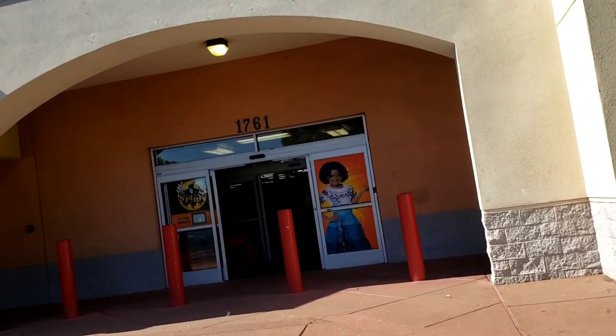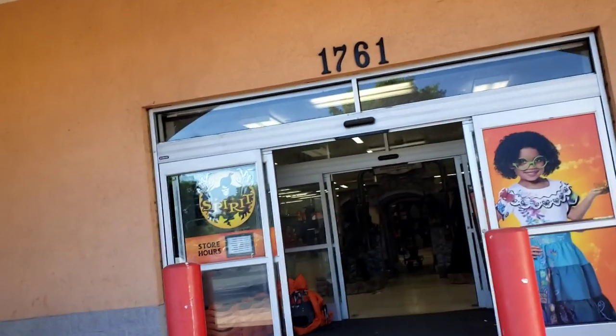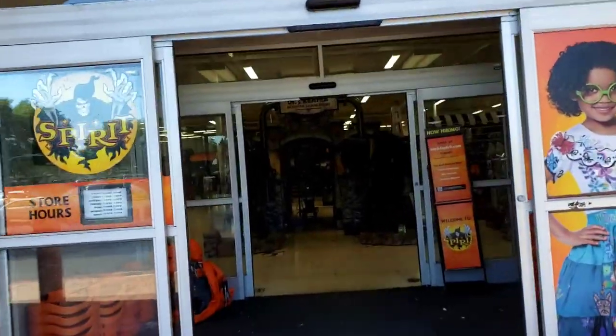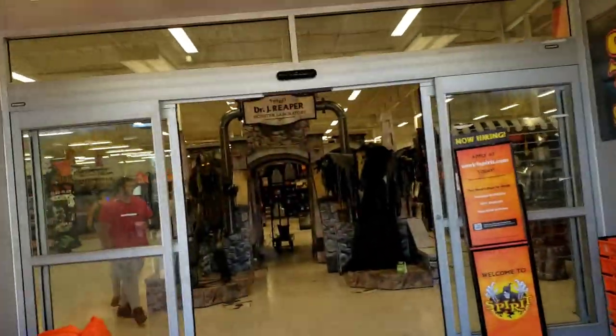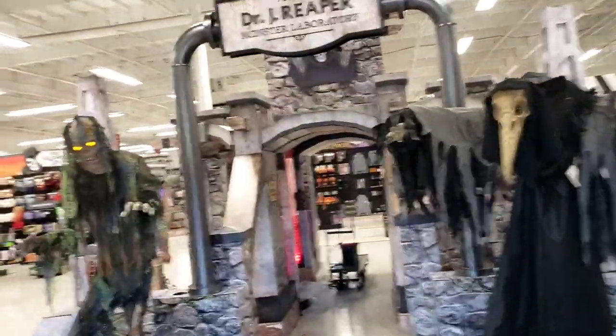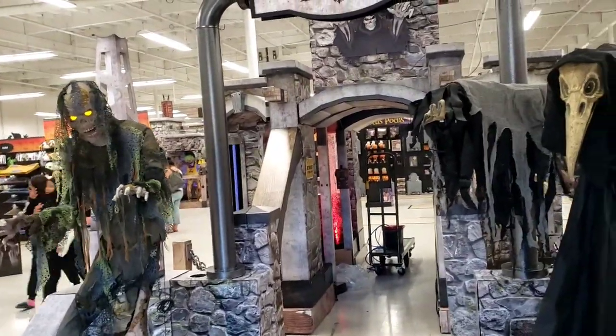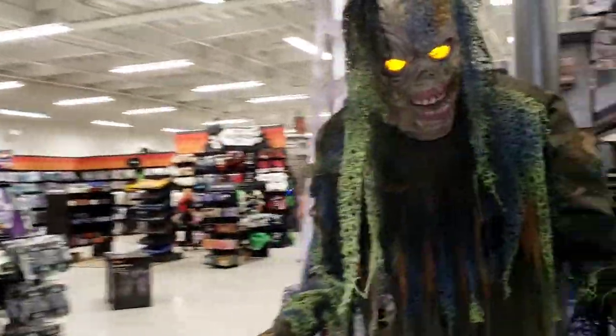Right off the bat we can hear Bogzombie. He is so loud and I think he's going on a constant cycle. This place is massive. We don't have to get Bogzombie going because he's already doing his thing.